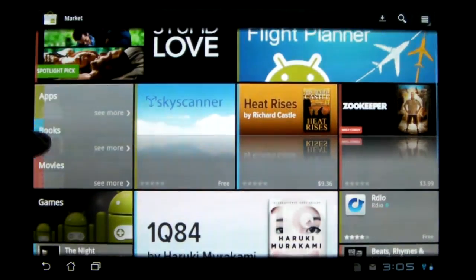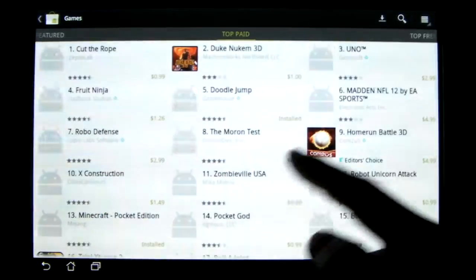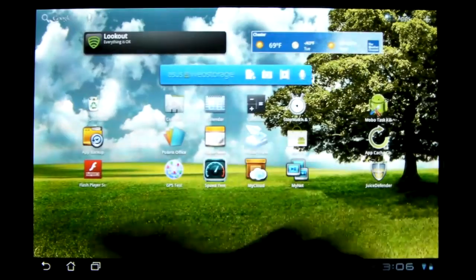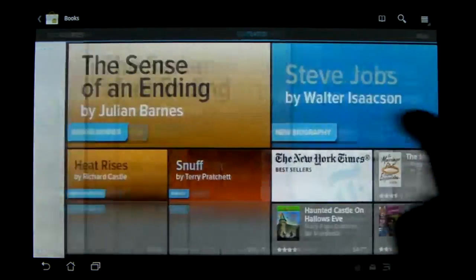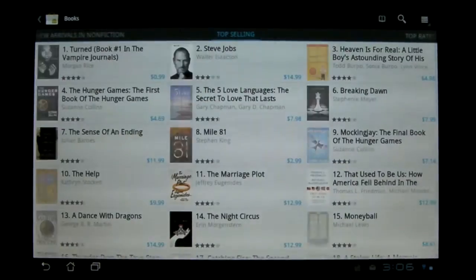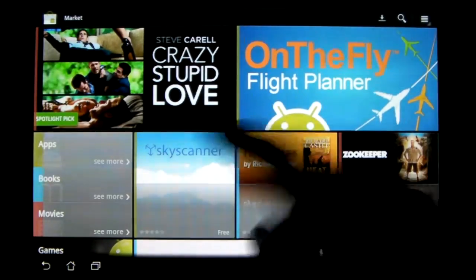So you've got a bunch of choices there. Games is pretty much similar, except of course it's only games and the categories are only games. On your books page, same layout, categories are over here. You get all your categories and then you can scroll through all the different pages with all of the different books, stuff like that. And then movies — again, same thing.